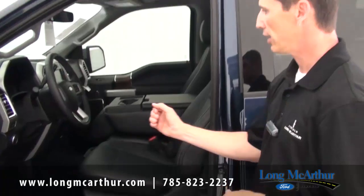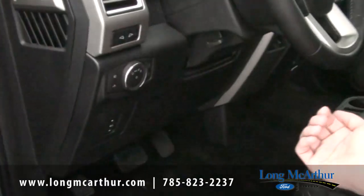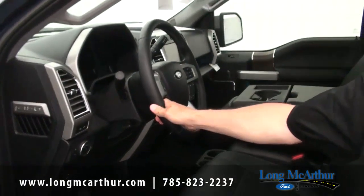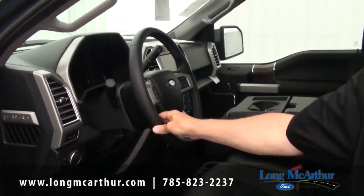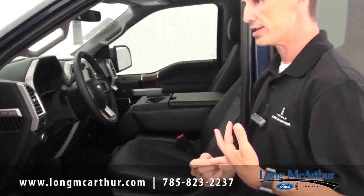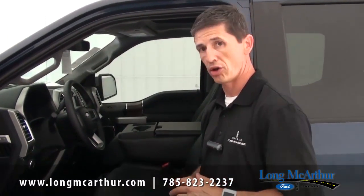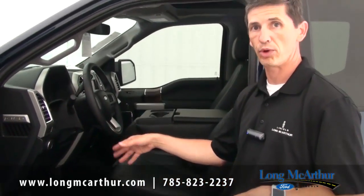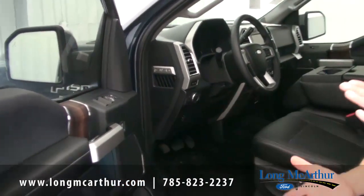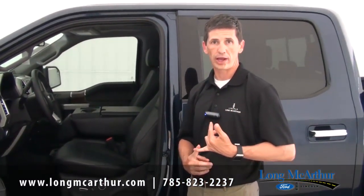The memory settings cover your mirror, your seat, and your power adjustable pedals — they move forward and back so any size driver can adjust perfectly. The black leather-wrapped steering wheel is standard. You also get SYNC with MyFord Touch, Sirius Satellite radio, and dual zone climate control. Standard on all Lariats is ambient lighting, which lights up your footwells and door handles for easy visibility in the dark. That covers the standard 500A package equipment.